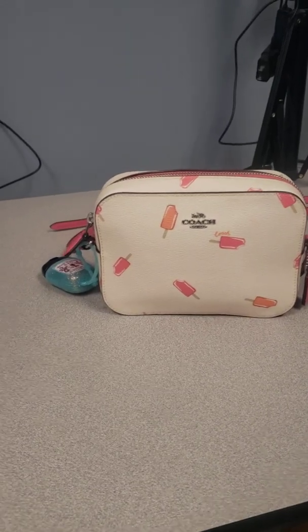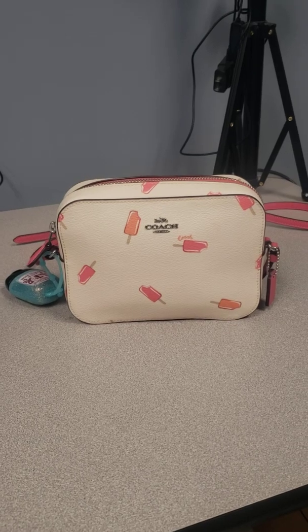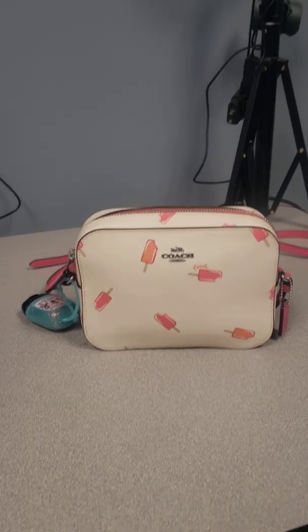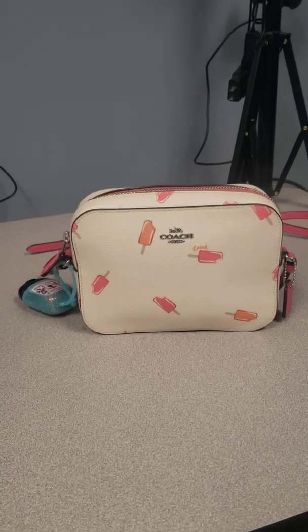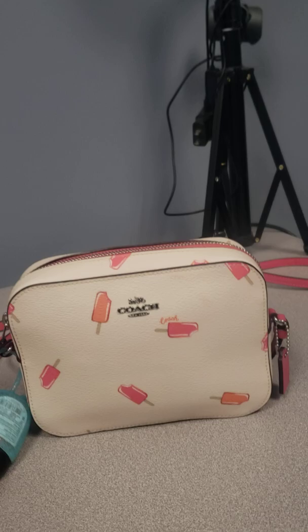Hey guys, this is Krystal back with another video on this purse right here, which is the Coach camera bag. If you've been watching my channel, you would know that I did a video a few weeks ago on the camera bag. So I'm a big fan of them.